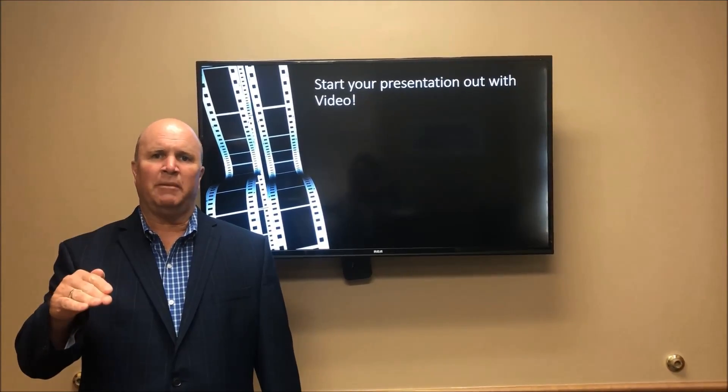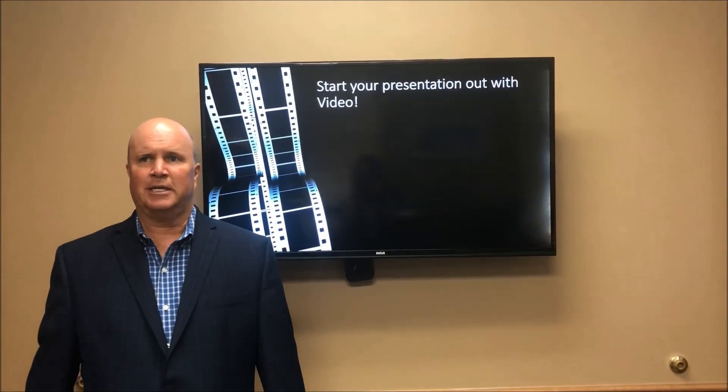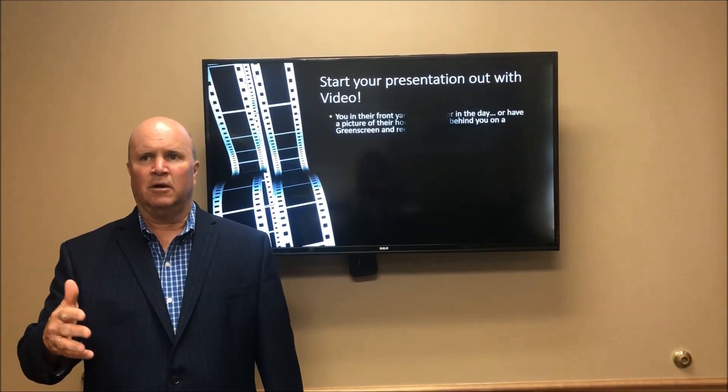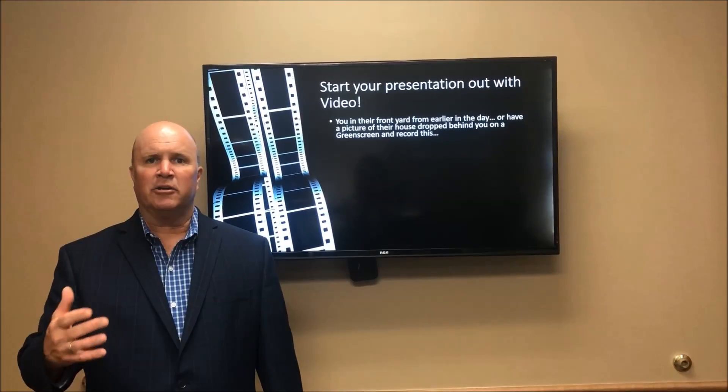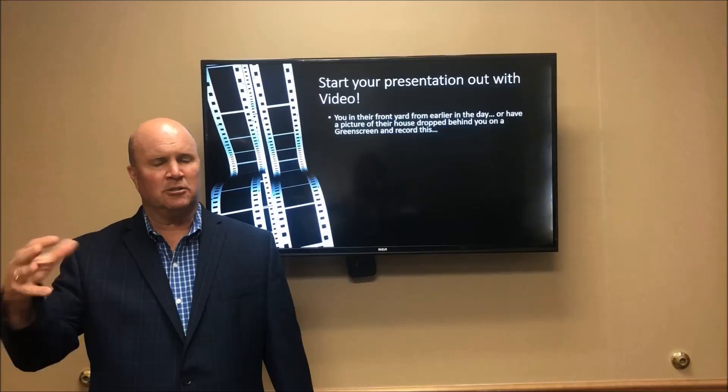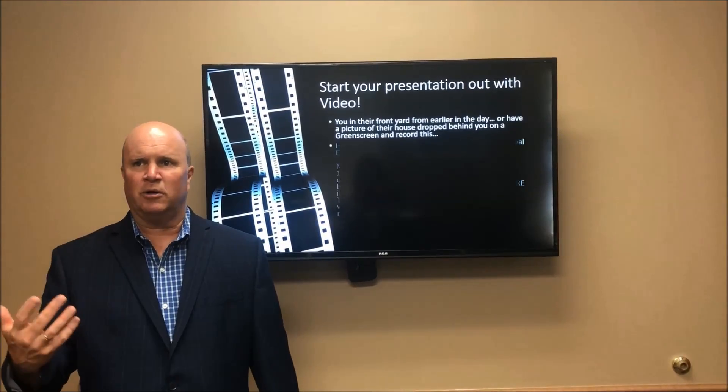If you go to a listing appointment, this is a great way for you to differentiate yourself. Start your presentation out with video. Where are you going to do this video? You're going to do it right in the front yard. Go there earlier in the day, or have a picture of their house drop behind you on green screen and record this.